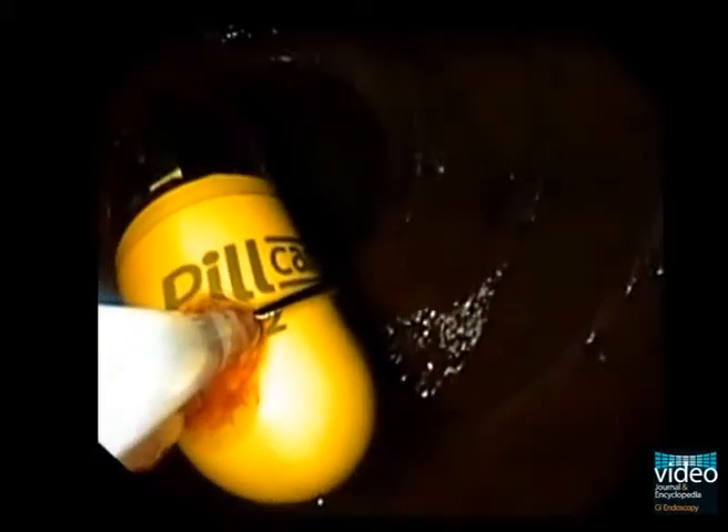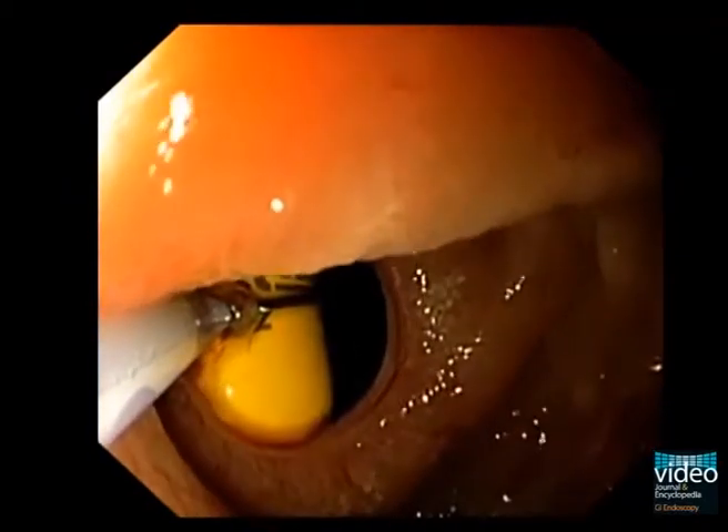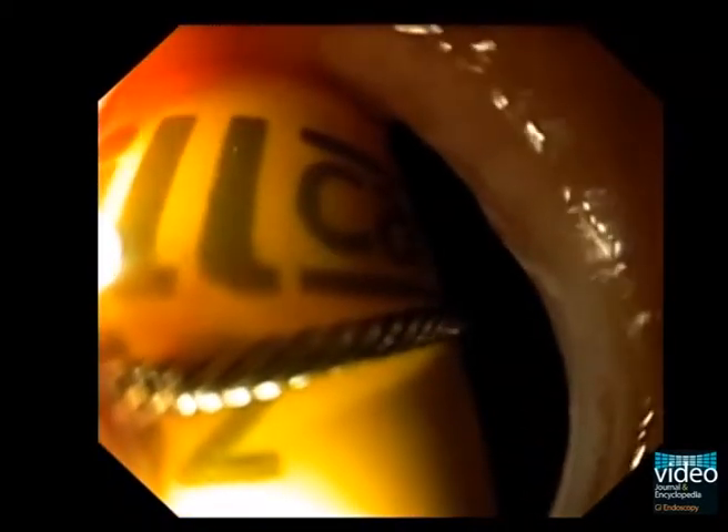The capsule was then successfully removed with a snare after taking biopsies from the lesions. A balloon dilatation is not necessary at this time. As a result of the steroid therapy, the asymptomatic stenosis has widened enough to allow passage with the endoscope and to remove the capsule to the anal side.